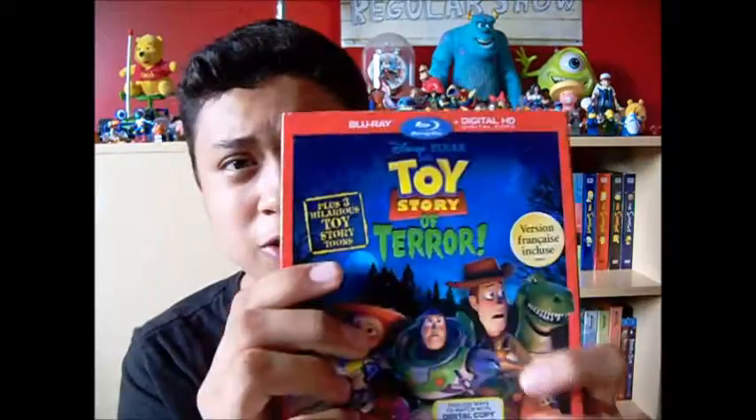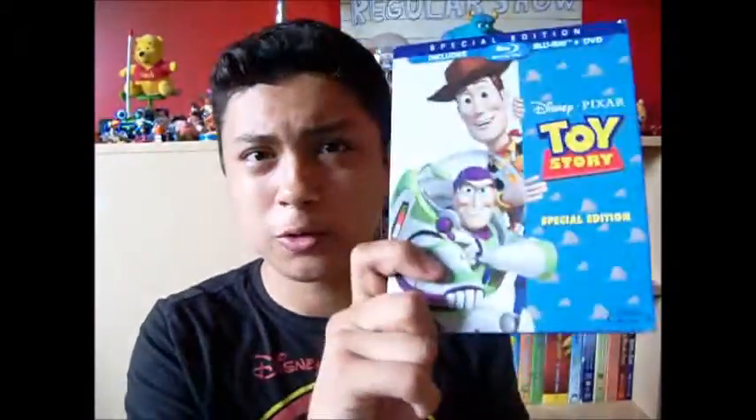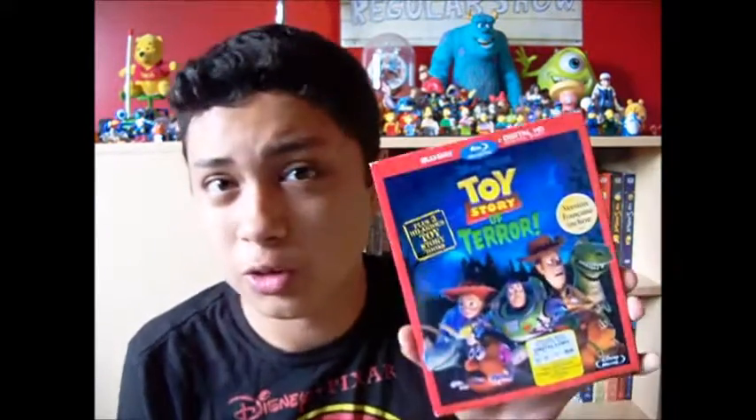It says here, Blu-ray plus digital HD copy. Normal Blu-rays, like Toy Story 1, come with Blu-ray and DVD, but this one — I don't know why — did not come with a DVD. It did have a separate DVD release, which was about $5 cheaper, but at least it does come with a digital HD copy so you can watch it on your iPhone or iPad or whatever.